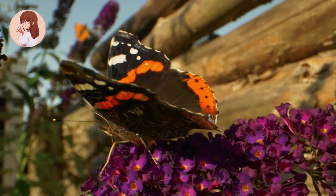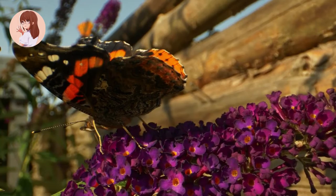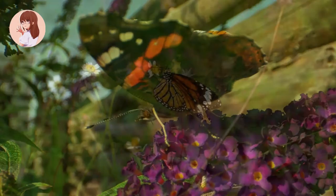The adult butterfly has four wings covered with tiny scales that give them their colorful and diverse designs. They have six legs, two antennae, a head, compound eyes, a thorax, and an abdomen. They can sense the air for nectar with their antennae. Butterflies also have fairly good eyesight. Some butterflies will migrate over long distances.